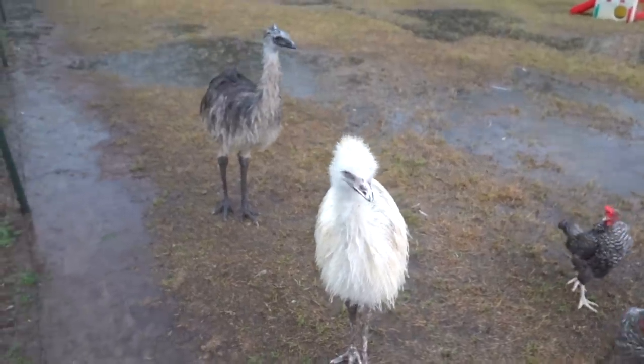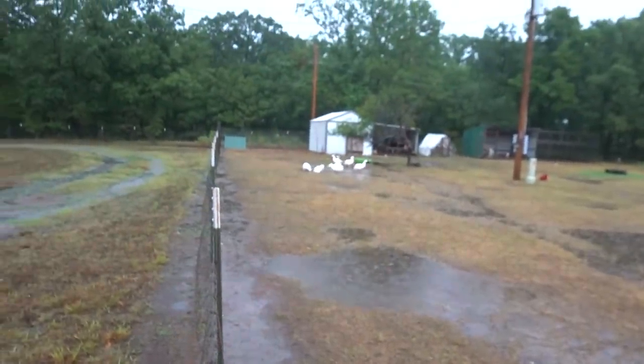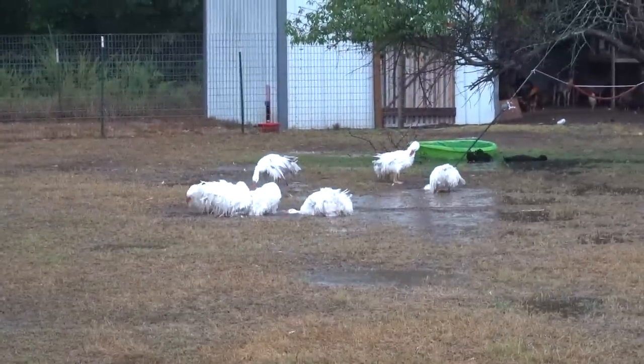Has it rained much since you guys have been here? I'm going to have a hard time focusing in this rain — my camera's getting all wet.